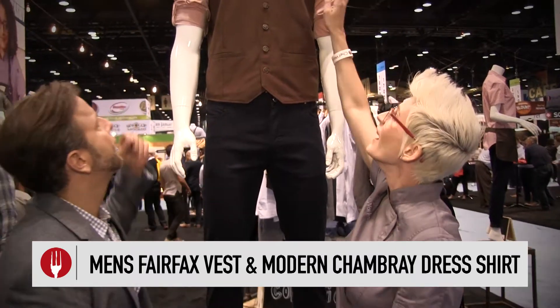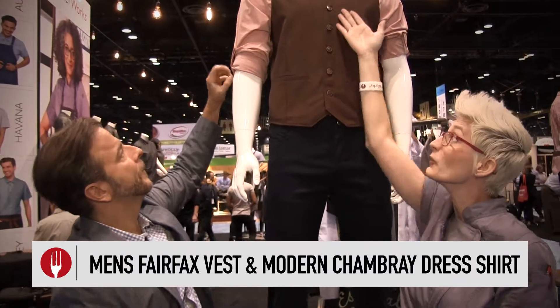We've got it matched with one of our brand new modern chambray shirts in cinnamon — they're so cool. We also have a matching tie that goes with the vest, so you can coordinate however you need in your restaurant, your hotel, whatever. We do uniforms. For more information, contact your local Hody representative.